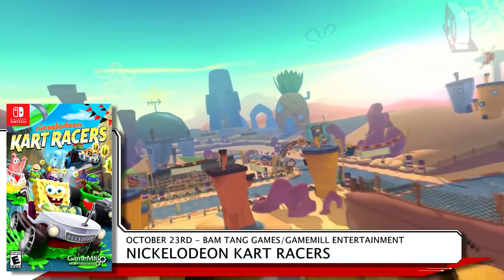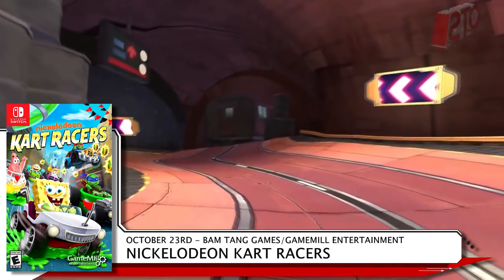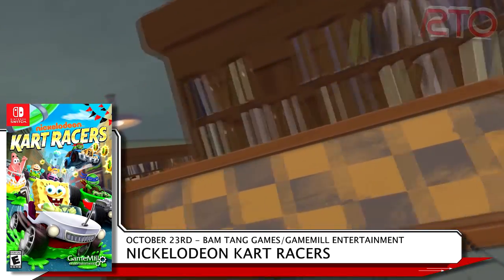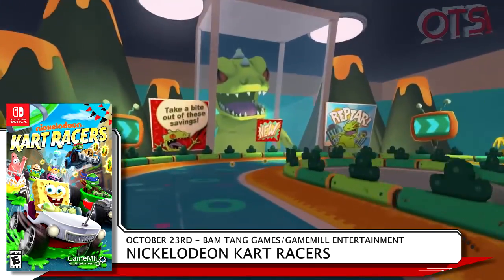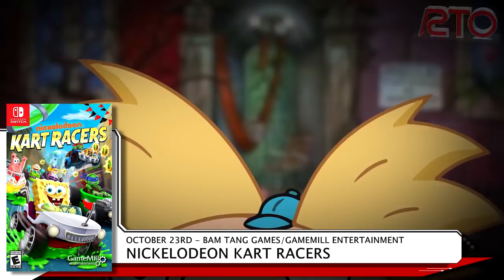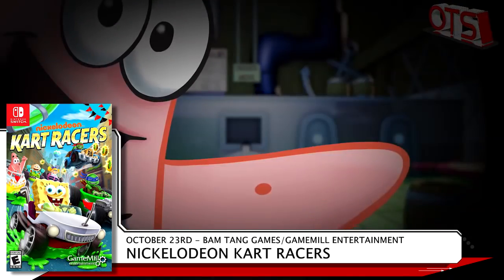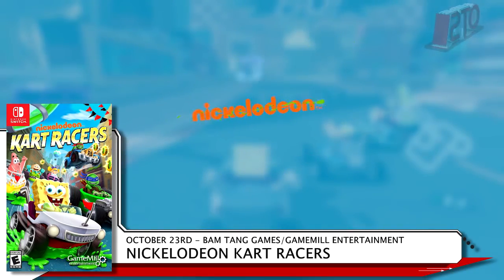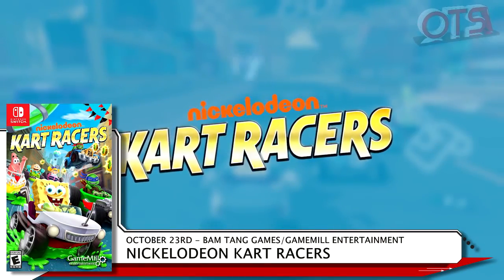GameMill is going buck wild with their licensing by bringing SpongeBob, Patrick, Sandy, Leonardo, Raphael, Michelangelo, Donatello, Arnold, Helga, Angelica, Tommy, and Reptar to the Switch in Nickelodeon Kart Racers on October 23rd. If you felt like the Switch needed more kart racers, you're not not wrong, but you're getting this one for $39.99 anyway.